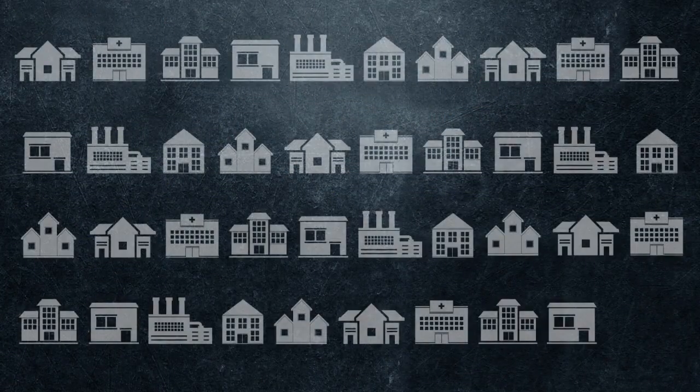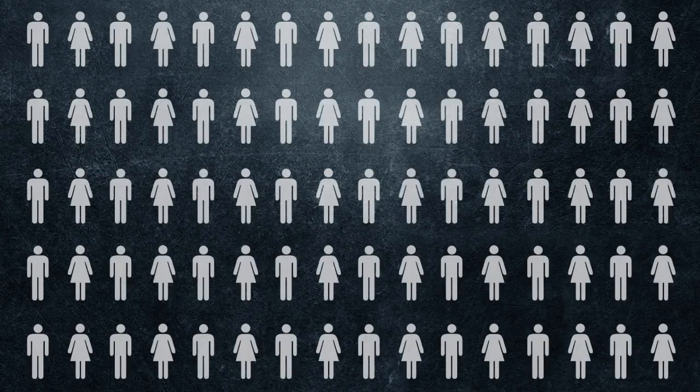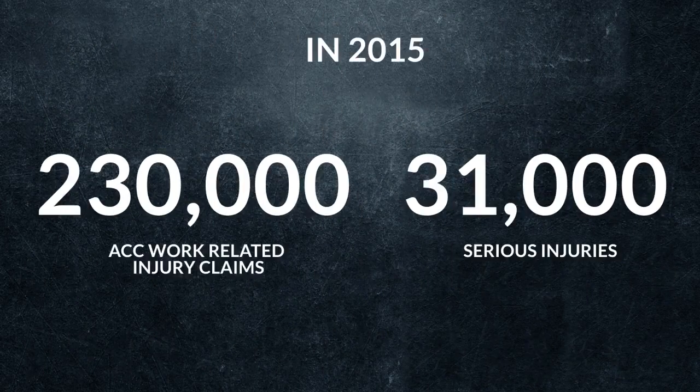Just last year in New Zealand there was a total of 49 workplace fatalities — that's 49 persons whose families and friends' lives would have changed forever. In 2015, ACC received over 230,000 work-related injuries and 31,000 of these were serious injuries. The numbers really speak for themselves.